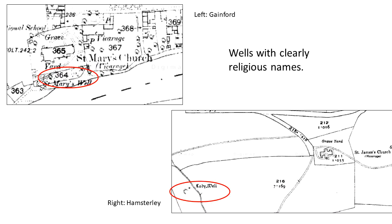On this slide we can see at Gainford on the top left, down on the River Tees, St. Mary's Church, and just outside the churchyard we can see St. Mary's Well. In the bottom right, up in Weardale, we can see Hampsterley. You can see the churchyard marked on the map, and you can see the Lady Well — that's Our Lady's Well, referring to the Virgin Mary — a little bit away from the church but still clearly in relatively close proximity.